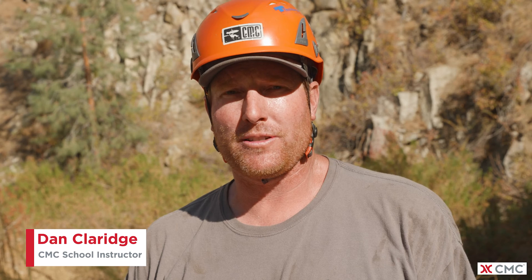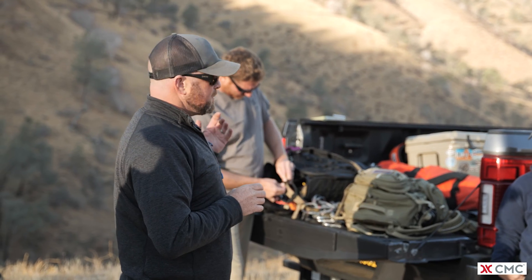My name is Dan Claridge and I'm an instructor for CMC. CMC developed this curriculum because the demand has been outpacing the training.